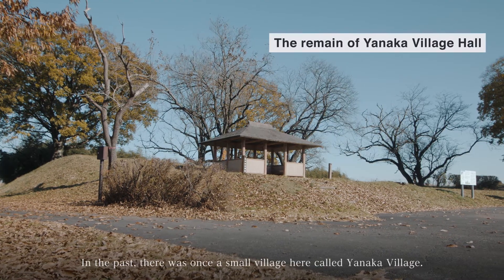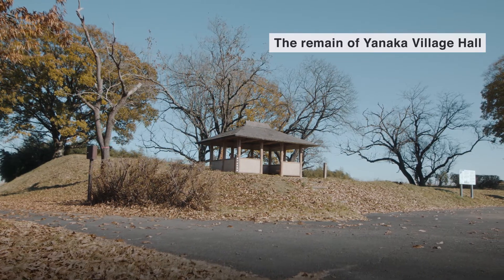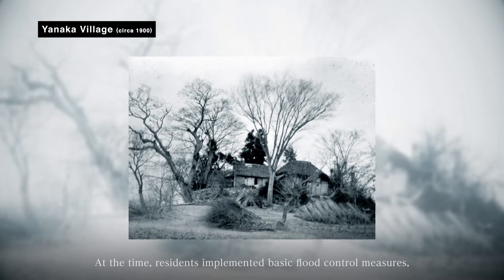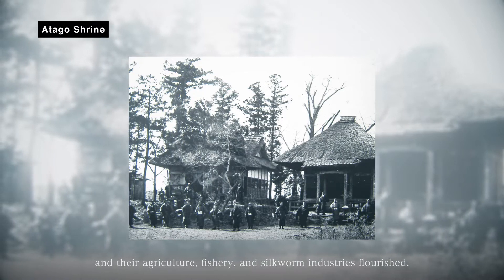In the past, there was once a small village here called Yanaka Village. At the time, residents implemented basic flood control measures, and their agriculture, fishery, and silkworm industries flourished.